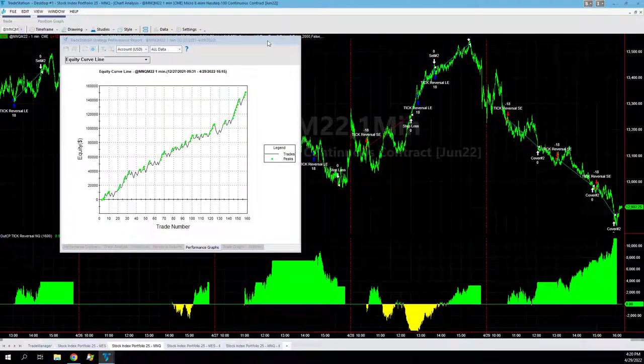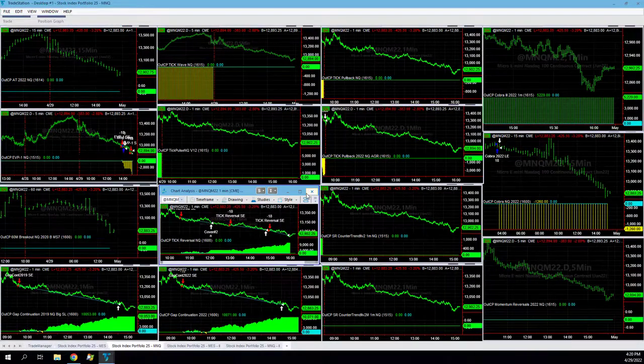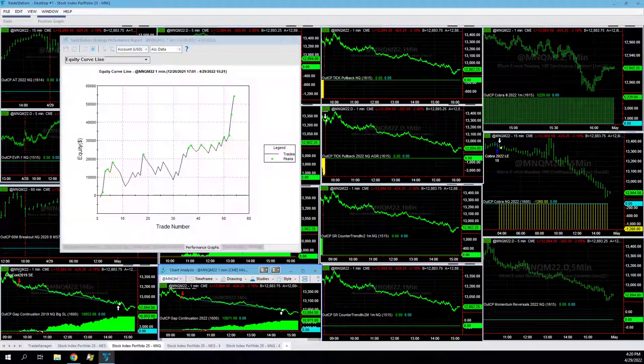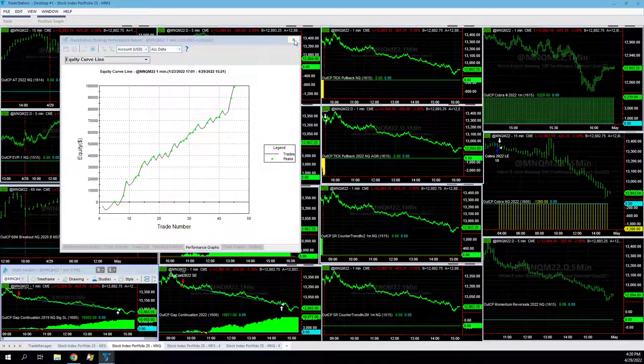Let's take a look at that — just an accelerating equity curve. You see the nice equity curve and then out of sample it's accelerating higher, really nice to have in this kind of market calling it correctly. Gap Continuation 2022 — I think we're at equity peaks in both 2019 and 2022, accelerating equity curve, really good trades today.